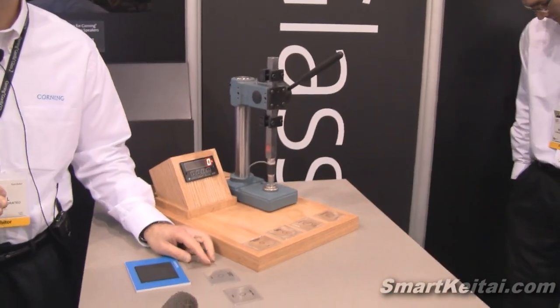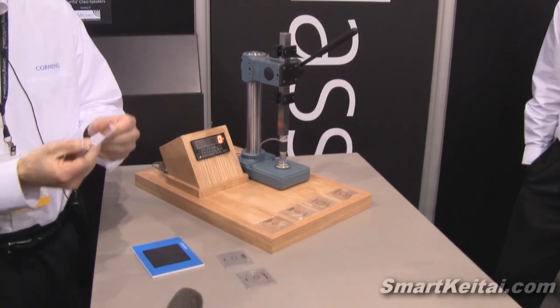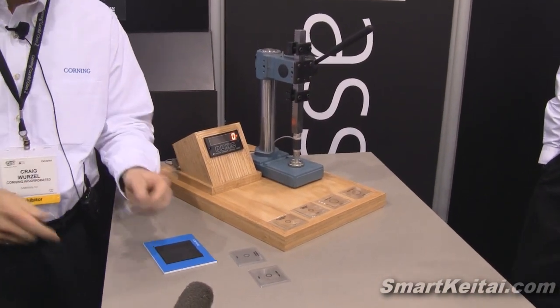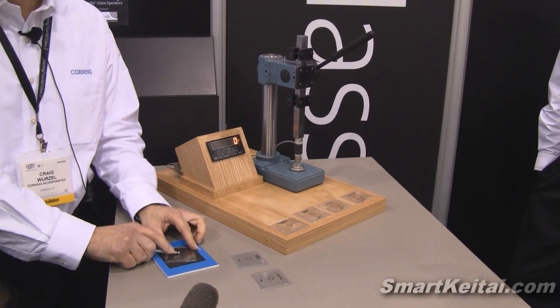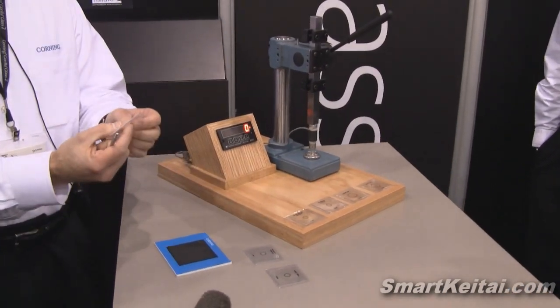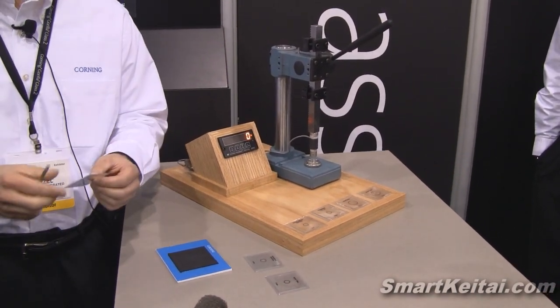We've got three different samples of glass here. All of these have been slightly sandblasted on the back to help simulate everyday use in the field. When you're pushing on the top part of this glass, you're putting the top part in compression — the glass won't break. But the back part will be in tension, and with the abrasion, it will make it very easy for you to break.